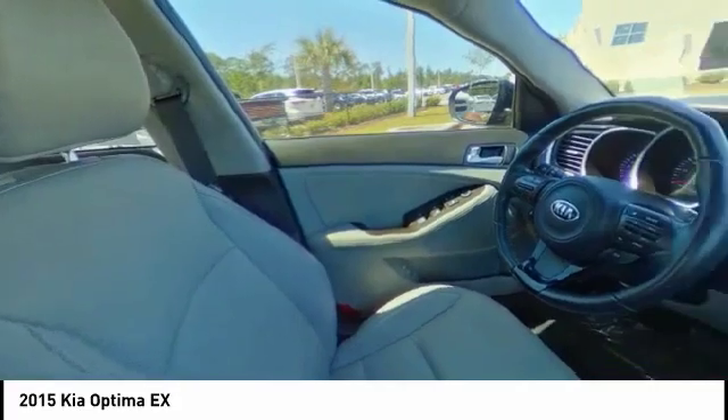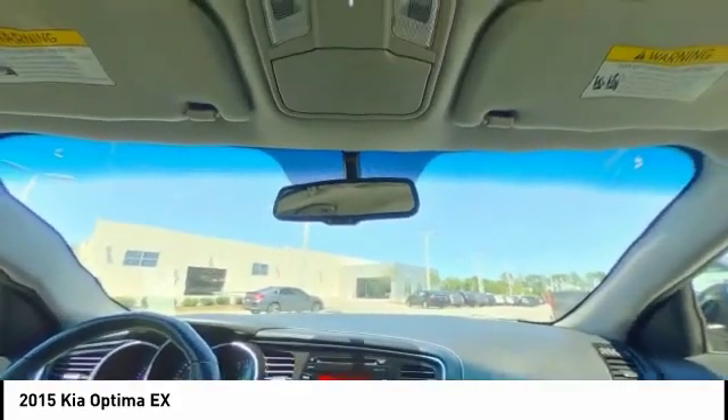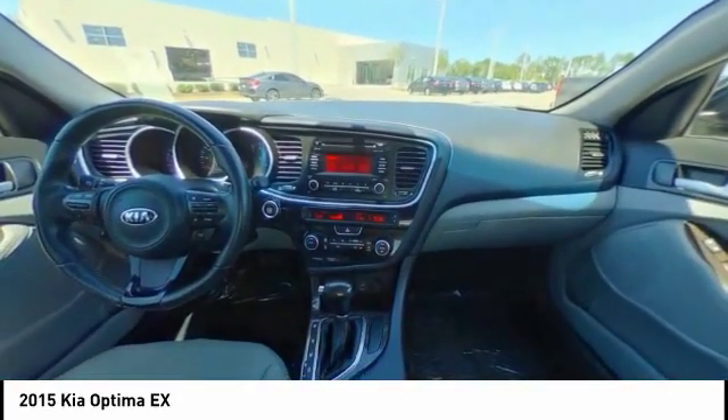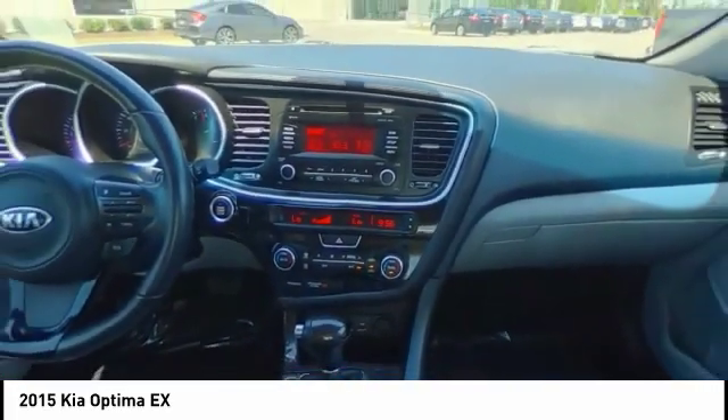This isn't just a vehicle, it's an experience. So stop in for a test drive today. I'll see you next time. Thank you.